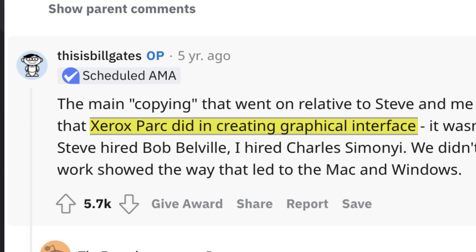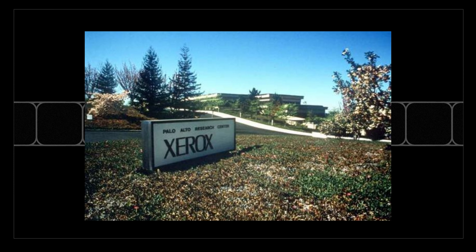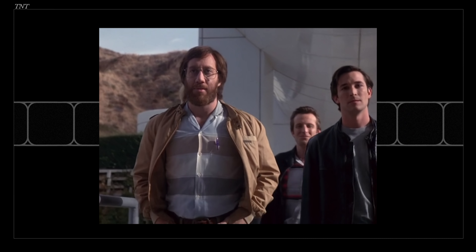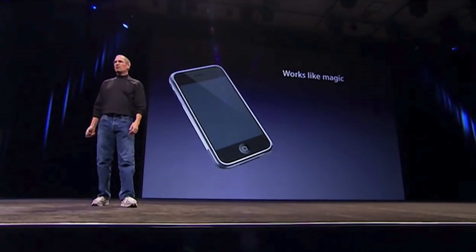Steve Jobs himself later said he was so blinded by the first thing they showed him — the graphical user interface — that he thought it was the best thing he'd ever seen in his life. On Reddit, Bill Gates even fed the myth. The legend is that Steve got a tour of the Palo Alto Xerox facility. He felt like one of the Mongol hordes coming to loot and plunder defenseless villages. As a result, Apple got the idea for a graphical user interface, a mouse, pretty much everything that let them take over the personal computing industry. Xerox makes copies. Apple makes history.